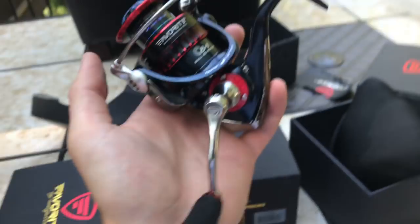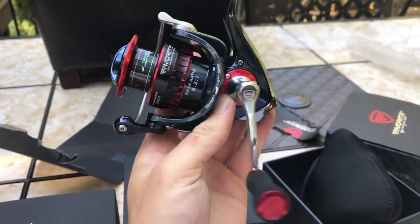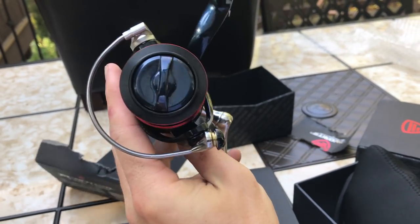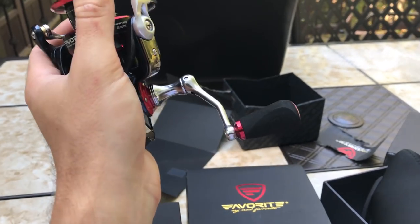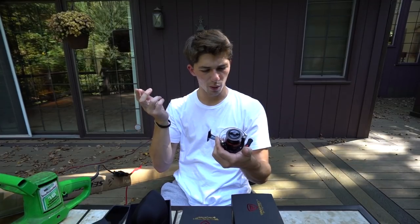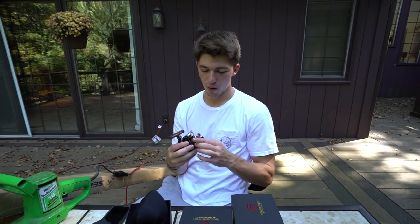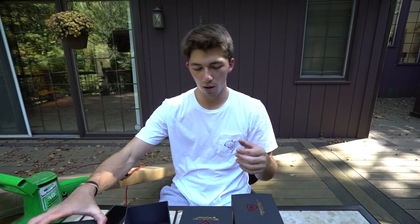This right here is the size 2500 Favorite Phantom spinning — one of my favorite reels that they make. It's around 100 bucks, has a nice EVA foam grip, nine ball bearings, and can hold 130 yards of 25-pound test. I've used it for around four months now with absolutely no problems. This is an absolute workhorse.